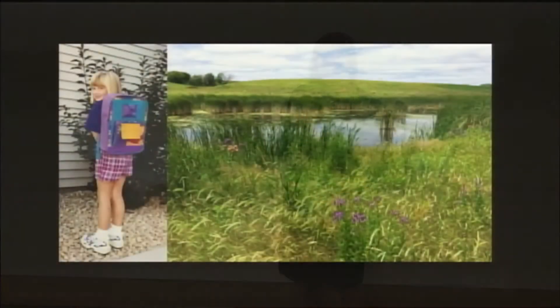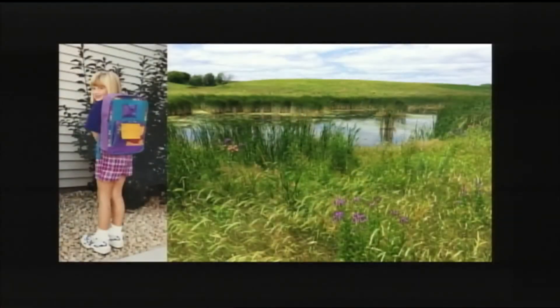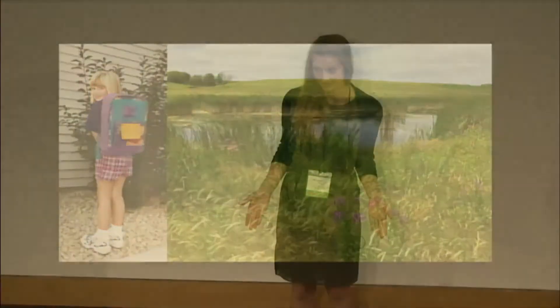Imagine if someone asked you to describe me, but all you had to go on was this picture from when I was five years old. You'd say I was maybe four feet tall, with bangs and a really cool Pooh Bear backpack. But 20 years later, I hardly look anything like that.